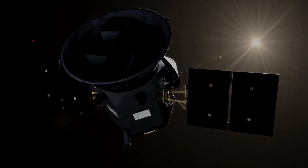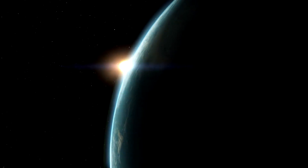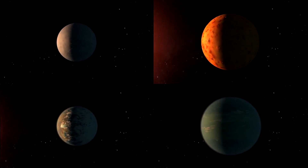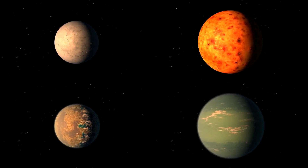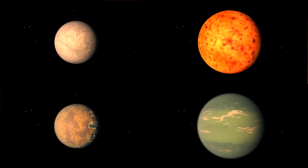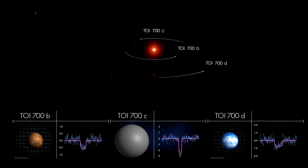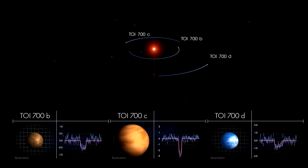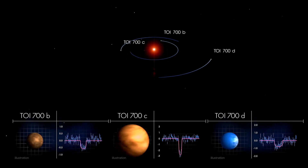TESS found three different planets circling the star TOI-700. One of the planets orbits a red dwarf about 40% as massive, 40% as wide, and 50% as hot as Earth's Sun. The innermost world, TOI-700b, is roughly Earth-sized and completes one orbit every 10 Earth days. The center planet, TOI-700c, is 2.6 times bigger than our planet, meaning it's likely a gassy mini-Neptune, and zips around TOI-700 every 16 days.